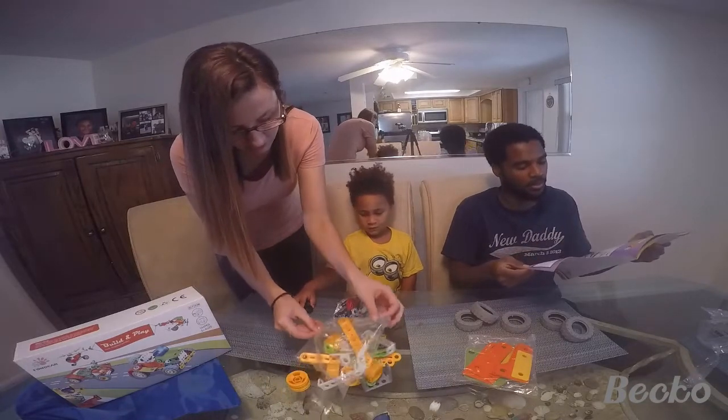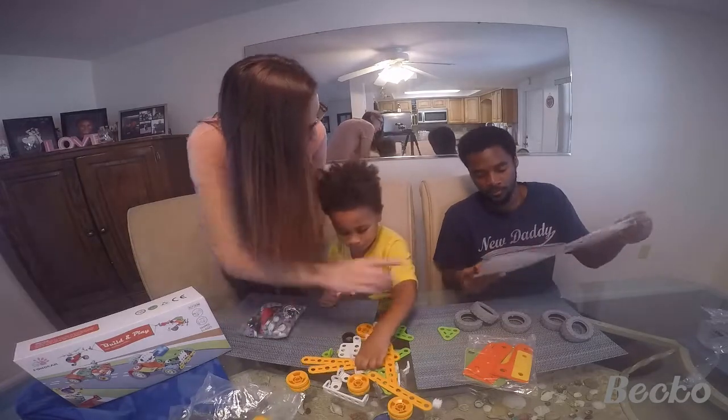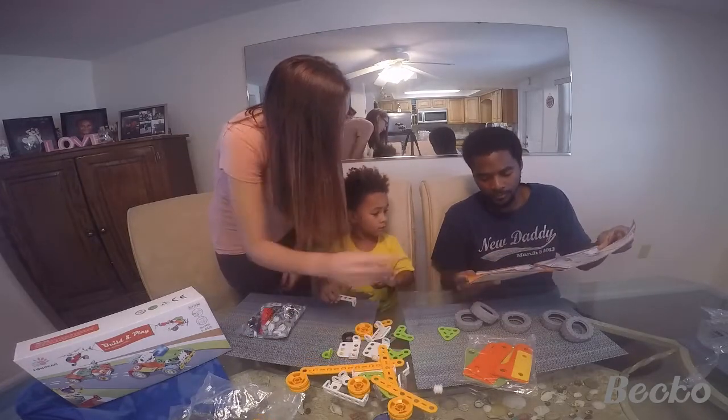Do you want to build a helicopter? Yeah. Do you want to build an airplane, Bo? Alright, let's go.